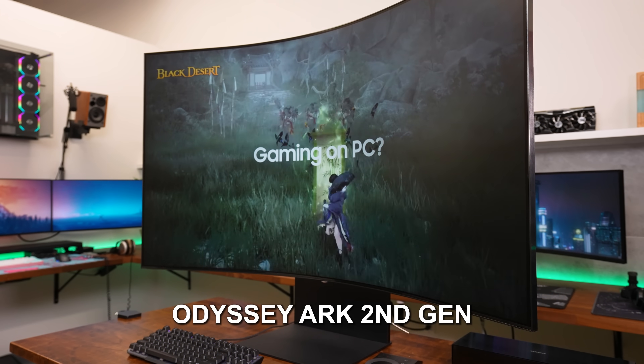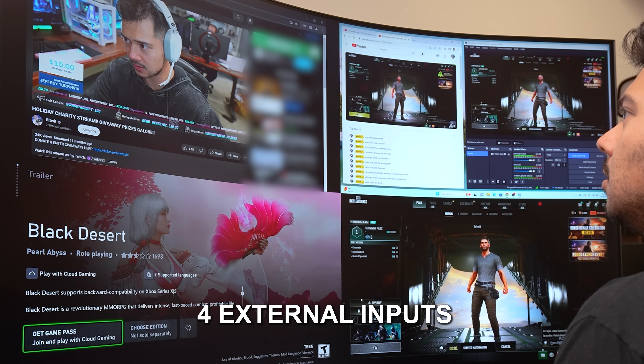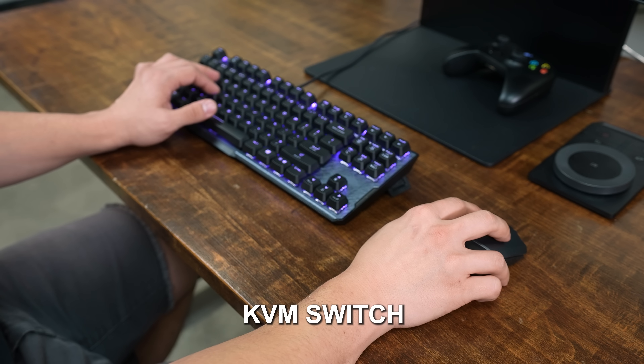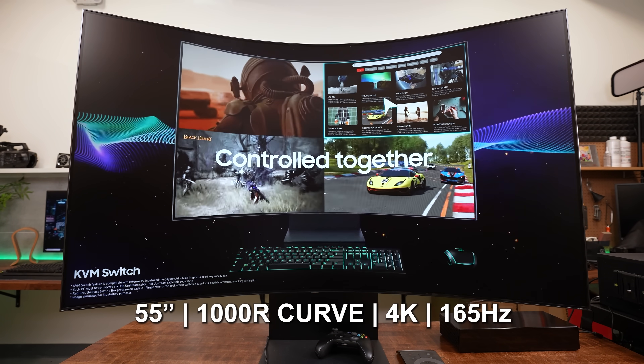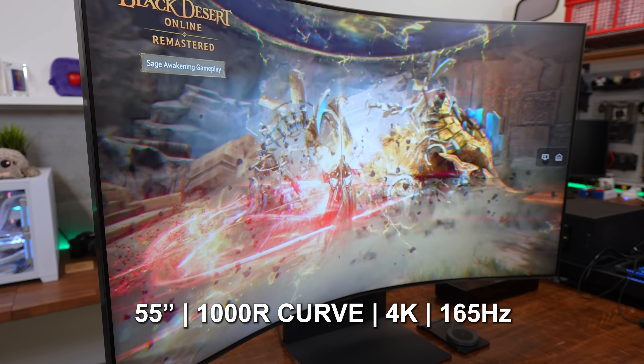This is arguably the most outrageous gaming monitor on the market right now. It supports four external inputs that can be viewed at the same time, has a built-in KBM switch that lets you control all those devices with a single keyboard and mouse, and it has a 55-inch curved 4K 165Hz panel that I've been gaming on for the last week. Does that make the new Samsung Odyssey Arc a great display?